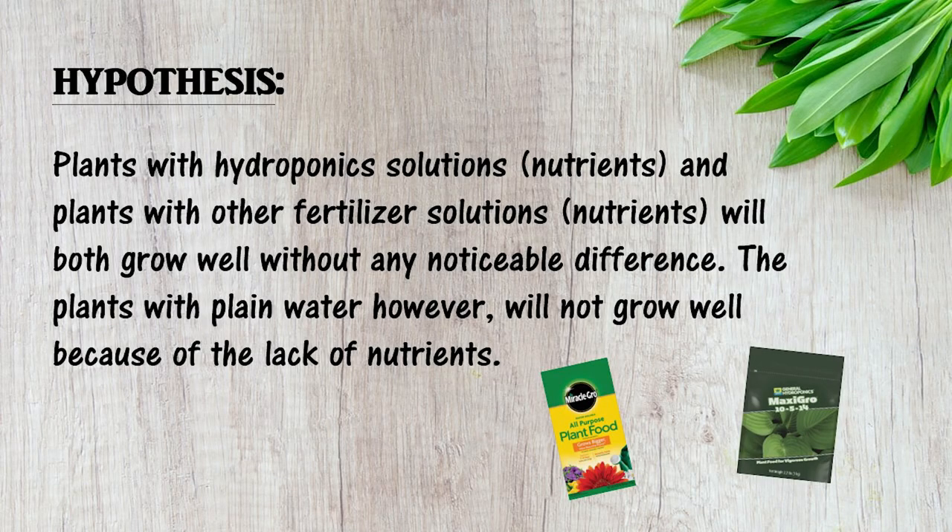Our hypothesis is that plants with hydroponic system solutions and plants with other fertilizer solutions will both grow well without any noticeable difference. The plant with plain water, however, will not grow well because of the lack of nutrients.